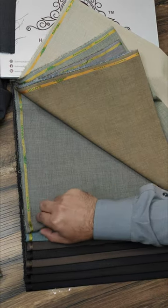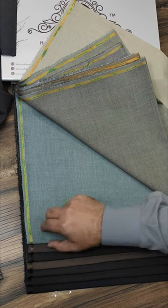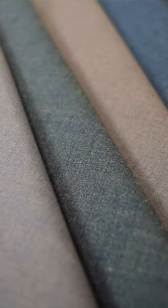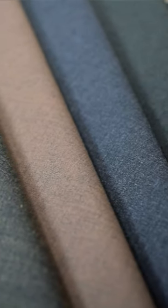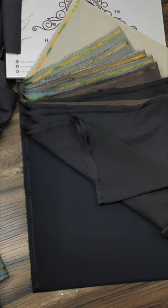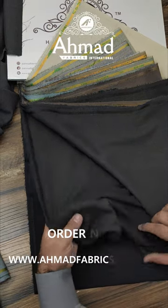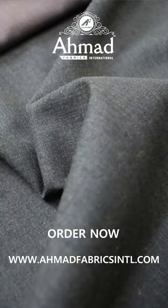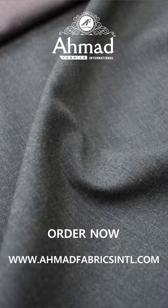MS Fabrics International gives a complete guarantee of fabric. So in case there is any issue, you can exchange or return your fabric at any time. This collection is available in 4.5 standard cutting and upper cutting also. For online orders, please visit our website at www.msfabricsintl.com. For more details and queries, contact us on our WhatsApp number. Thank you.